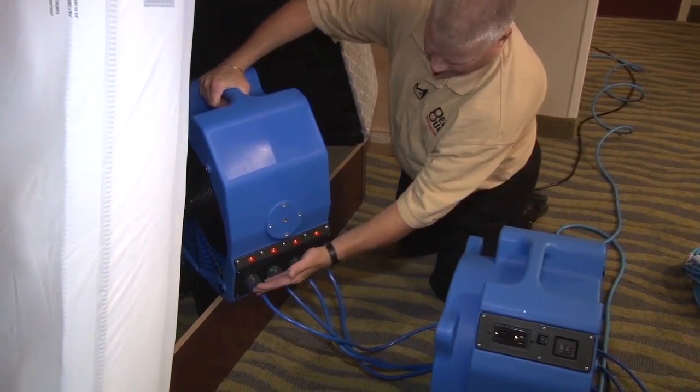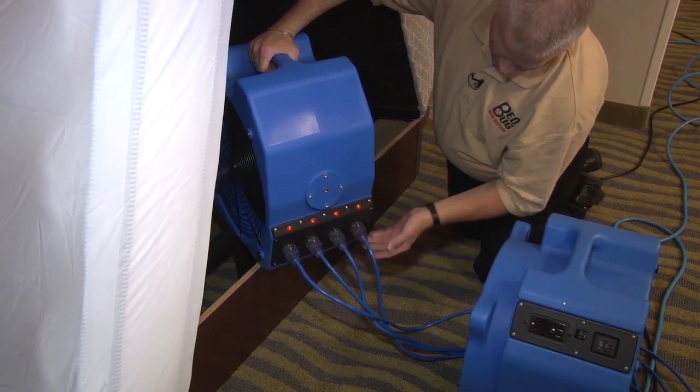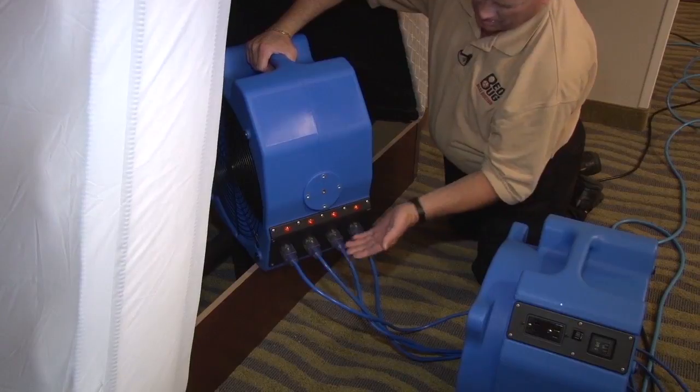We're now in over 35 states and Canada with actual equipment in place for hotel owners. The equipment we're going to be demonstrating today is the 2014 model, but it's actually been around for about five years.